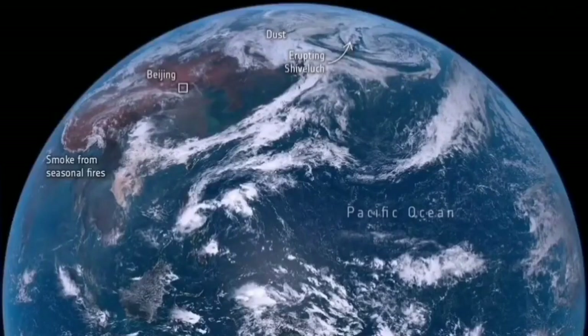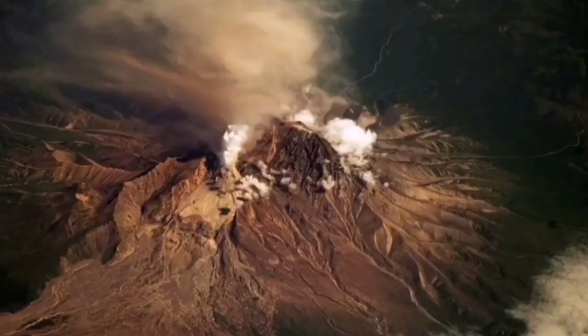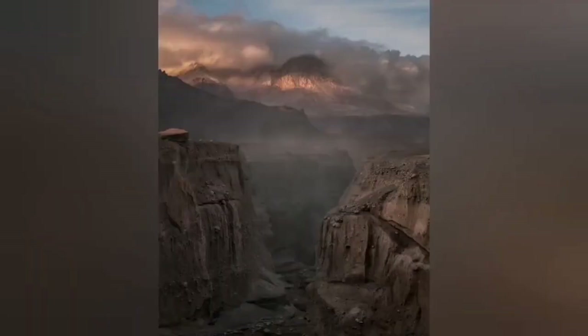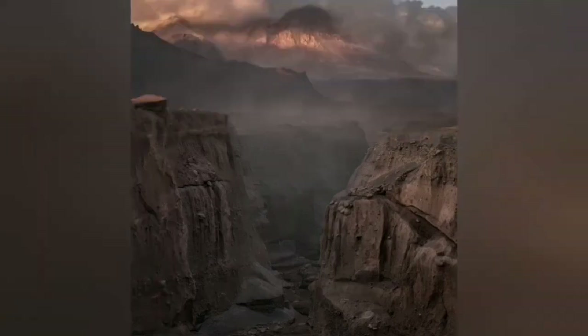The eruption actually diverted aviation over the northern Pacific Ocean. When we look back at the volcano now, we can see a deep canyon carved by that eruption, and you can see the history of eruptions recorded in that deep canyon.